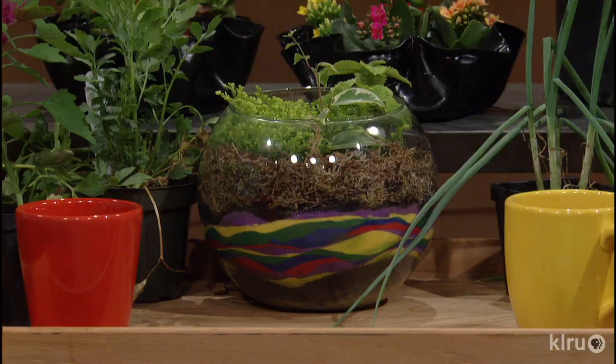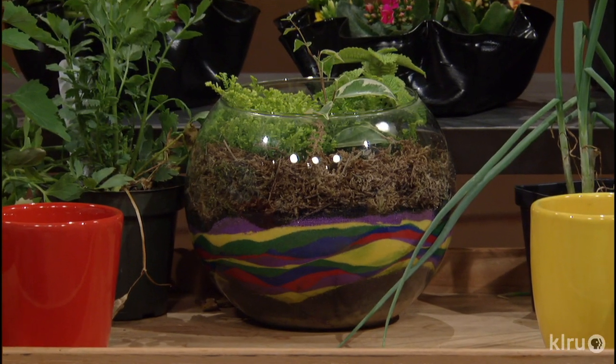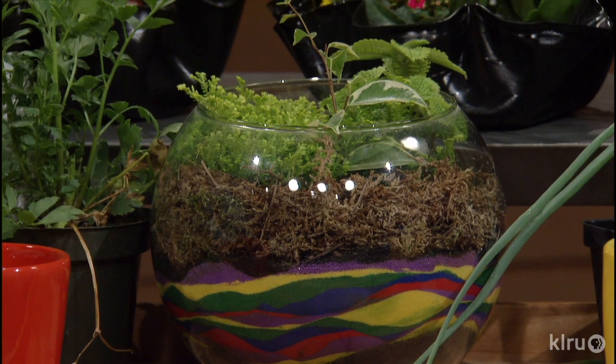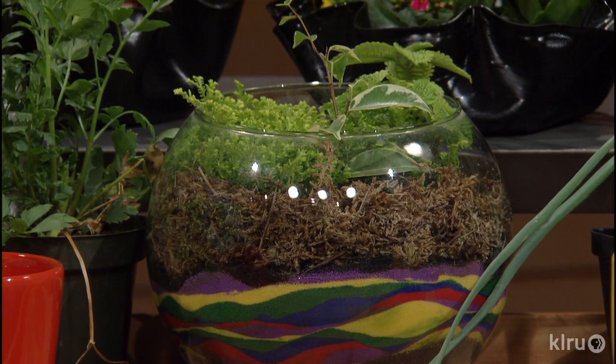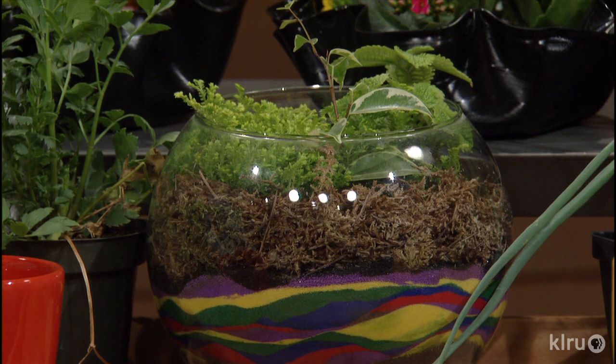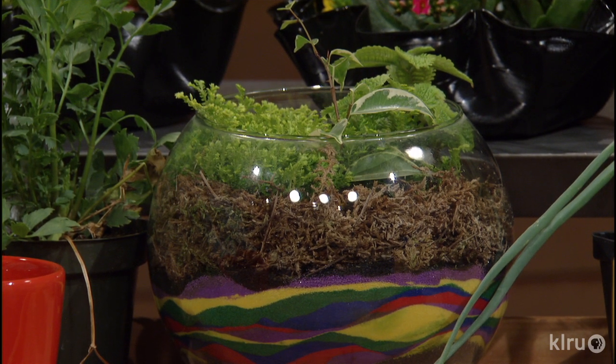The very first thing I ever did gardening-wise was a terrarium, and you brought one here — and these are really popular right now. My nine-year-old nephew just brought one home the other day to build himself. This particular one has dirt in the center but they've taken decorative sand to make the outside ornamental, with a little bit of sphagnum moss, and just find little bits and pieces of houseplants to tuck in there and keep it misted.